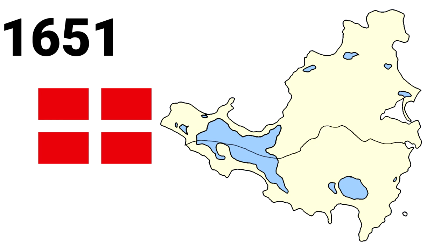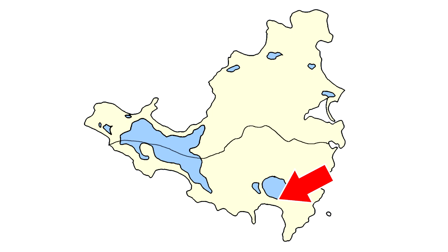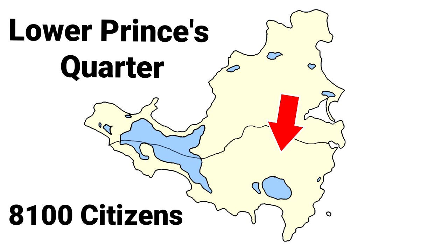Nowadays, the capital and largest city on the French side is called Marigot, with over 5,700 citizens. On the Dutch side, the capital is Philipsburg, with approximately 1,900 citizens. However, the biggest city on the Dutch side is not the capital — it is a city named Lower Princess Quarter, with over 8,100 citizens.